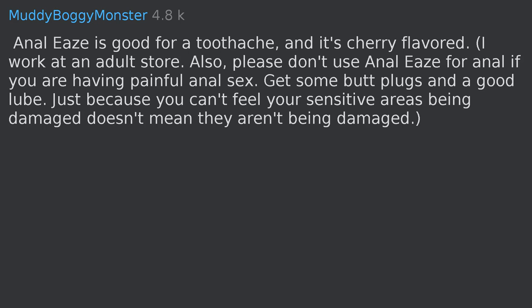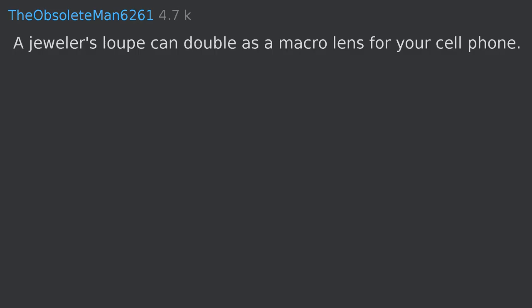Anal ease is good for a toothache and it's cherry flavored — I work at an adult store. Also, please don't use anal ease for anal; if you are having painful anal sex, get some butt plugs and a good lube. Just because you can't feel your sensitive areas being damaged doesn't mean they aren't being damaged.